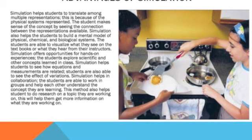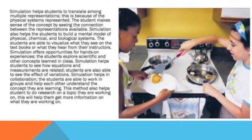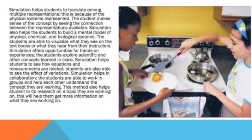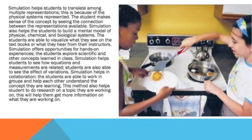Simulation offers opportunities for hands-on experiences, where students explore scientific and other concepts learned in class. Simulation also helps students to see how equations and measurements are related, and students are able to see the effect of variations.